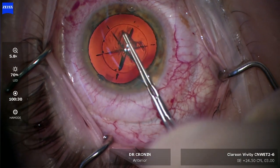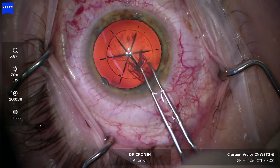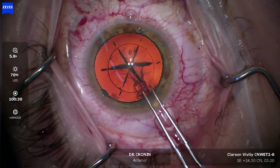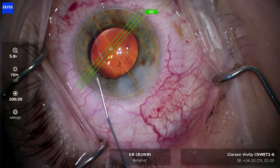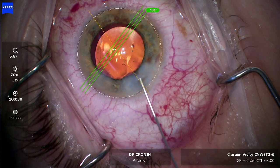Look at this capsular rhexis — it's essentially free floating. I've just pulled that out. It's a perfectly centered and perfectly round, strong capsular rhexis. This means that more advanced lenses can be used, making it excellent for premium cataract surgery.